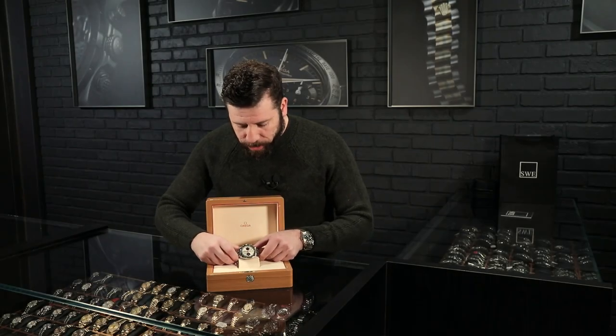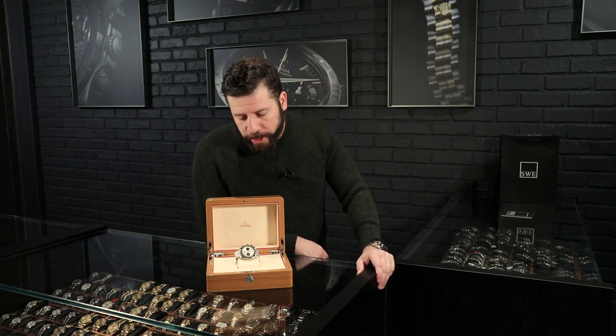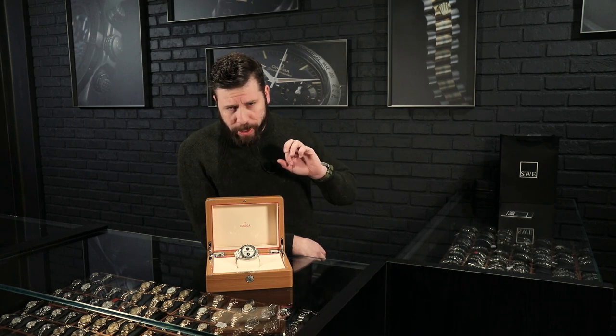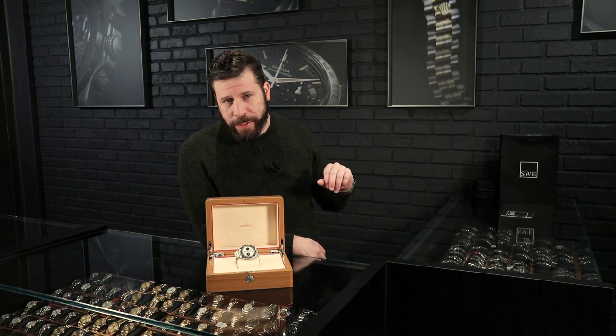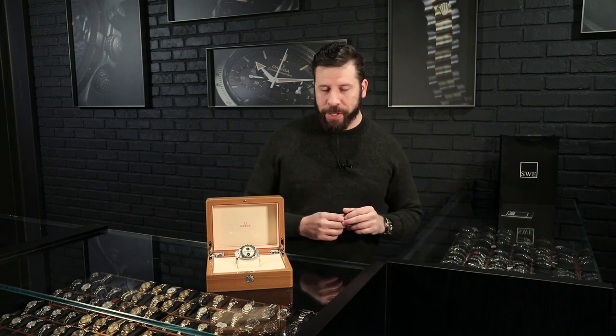Now what I mean as far as it being the most complicated Speedmaster ever made is that it's not your generic Speedmaster. It's not the normal tachymeter scale that you can essentially time stuff from. You know, whenever you're in a car, you press the chronograph when you pass two points and stop it — and that's essentially how fast you've gone.